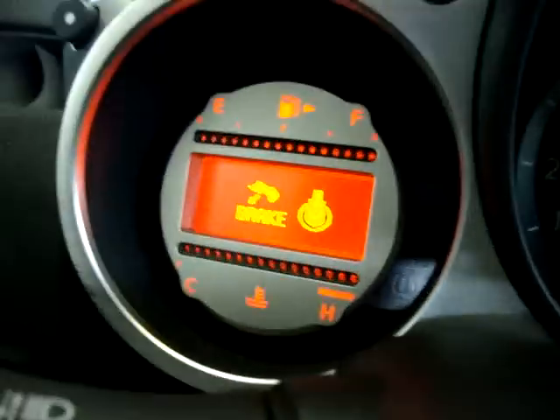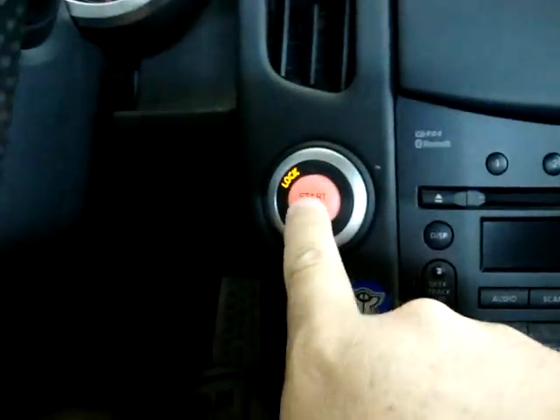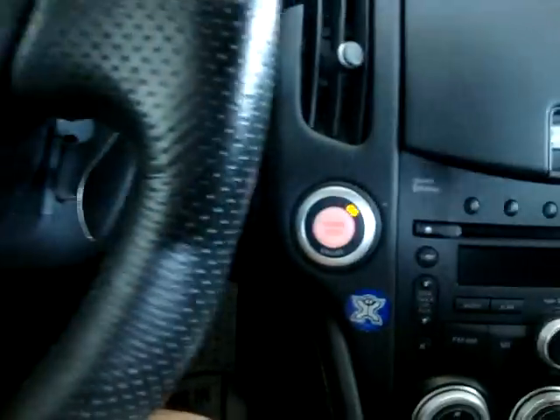Once you get inside the car, the vehicle senses that the key is nearby and it's asking me to step on the brake and do the push-button start. Step on the brake, push — you don't have to hold it, just push it and let it go. And the car starts right up.